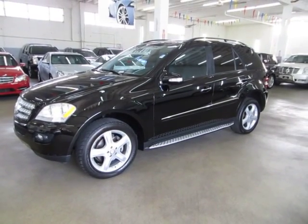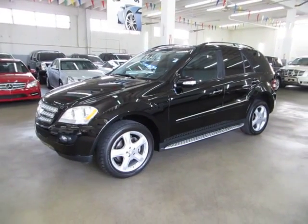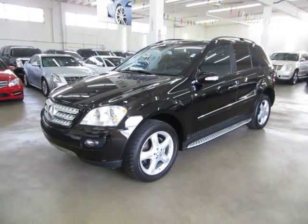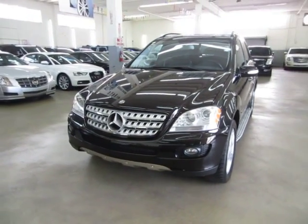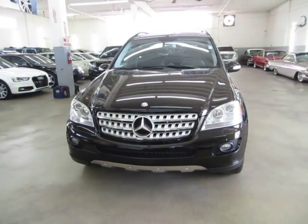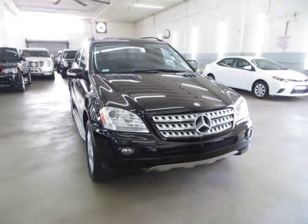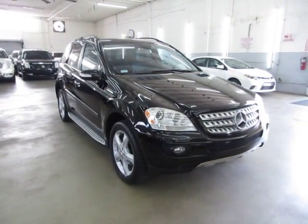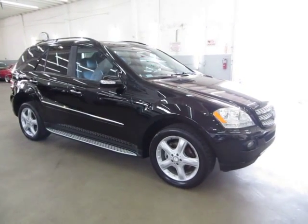Up for sale now at VehicleMax, we have a beautiful 2008 Mercedes-Benz ML320 diesel 4MATIC, which means all-wheel drive, black on the outside with black leather interior, completely loaded up with factory navigation, color backup camera, power tailgate, factory power moonroof, running boards, and a number of other options I'll get into in just a minute.